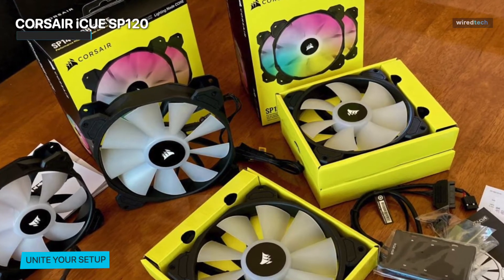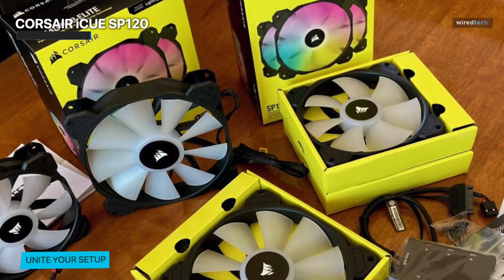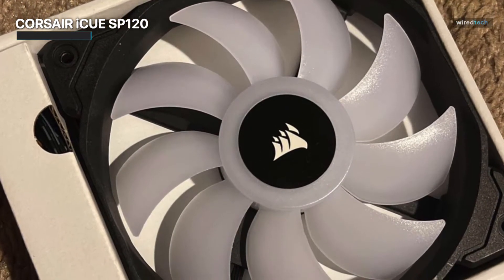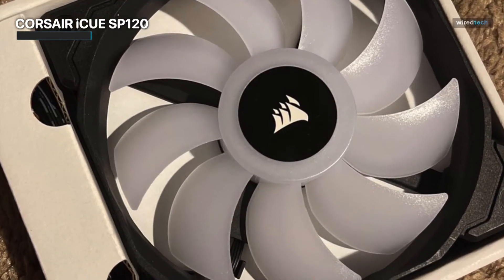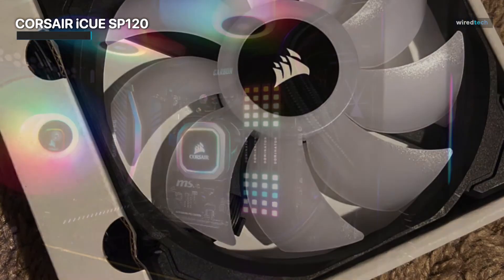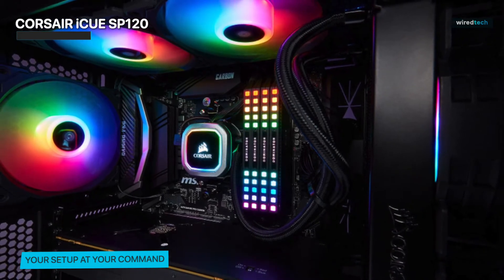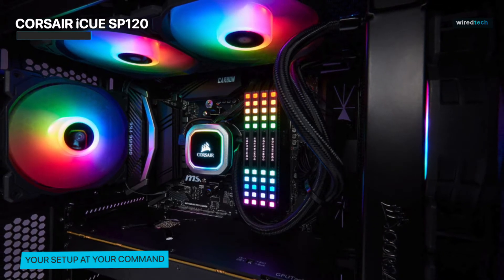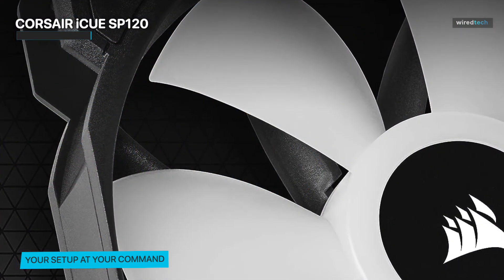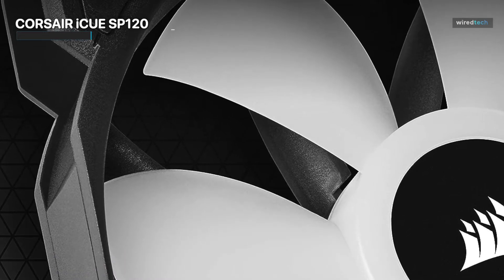It can push up to 47.7 CFM of air, with 1.46mm H2O of static pressure. One of the standout features of this fan is its eight individually addressable RGB LEDs. These LEDs create stunning lighting effects that can be customized using the Corsair iCUE software. If you're looking for RGB PC case fans, the iCUE SP120 RGB Elite is definitely worth considering. You can easily set it up with the Corsair Commander Pro or the lighting hub. In summary, the Corsair iCUE SP120 RGB Elite Fan combines exceptional cooling performance with customizable RGB lighting effects, making it a top choice for PC enthusiasts who want both style and functionality.